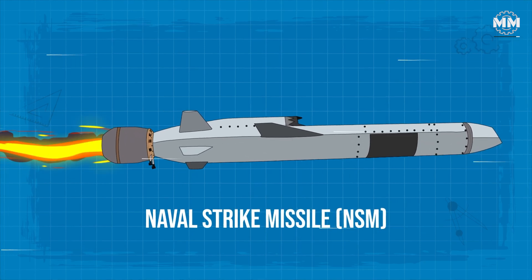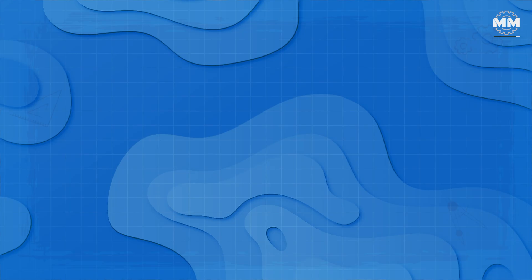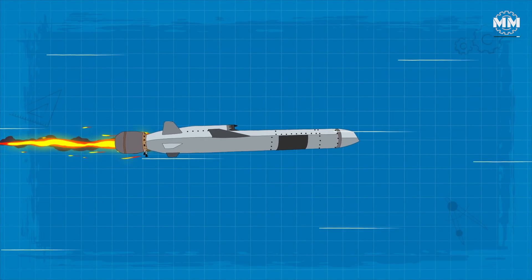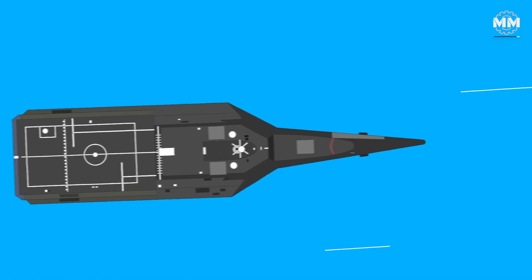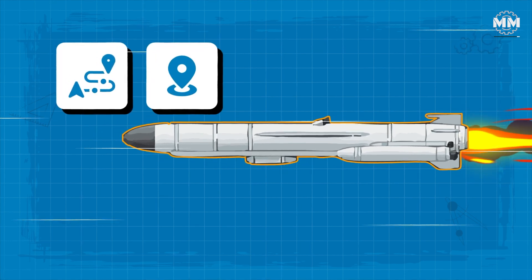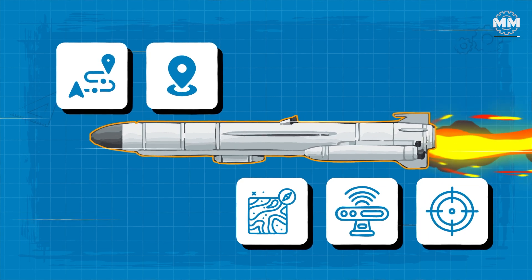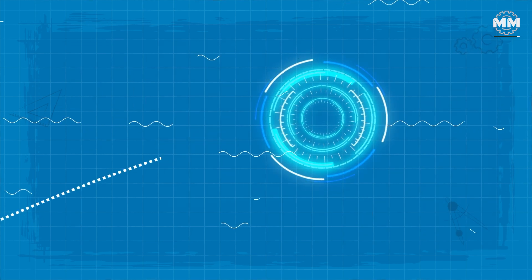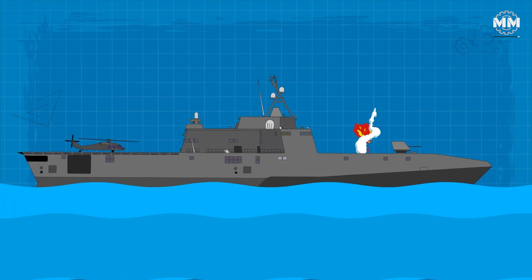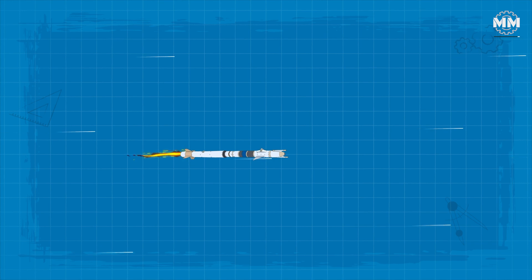The Naval Strike Missile (NSM) weighs approximately 407 kilograms and measures 3.96 metres in length. It boasts an impressive range exceeding 185 kilometres (100 nautical miles), and operates at high subsonic speeds, enhancing its survivability against enemy air defences. The missile's guidance system is a sophisticated blend of inertial navigation, GPS, terrain reference navigation, and an imaging infrared seeker equipped with Autonomous Target Recognition (ATR) capabilities, ensuring precise target engagement and reducing the risk of collateral damage. The Independence class is also capable of intercepting incoming threats, such as anti-ship missiles, with its Rolling Airframe Missile (RAM) system for short-range aerial defence.